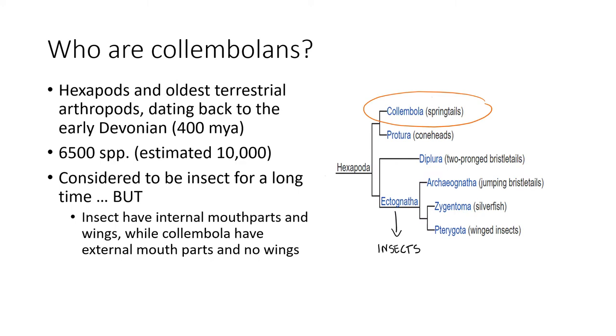Colambolans are the oldest terrestrial arthropods, dating back to the early Devonian which happened 400 million years ago. There are 6,500 species but 10,000 estimated, and they were considered to be insects for a long time, while currently they have their own subclass under the subphylum Hexapoda.